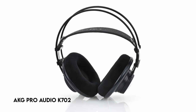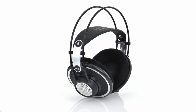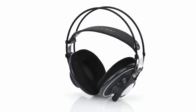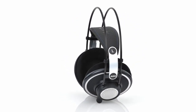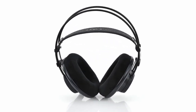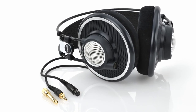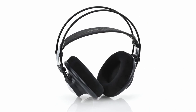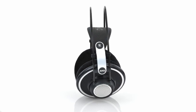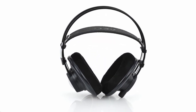At number 4: AKG Pro Audio K702. These over-ear headphones feature an over-ear design for maximum comfort during long work periods. They use sophisticated open technologies to create a large and airy sound experience with no compromises. The headphones use a proprietary Verimotion two-layer diaphragm that improves both high-frequency range and low-frequency performance. They also use a unique flat-wire voice coil to increase sensitivity and improve impulse and treble response.